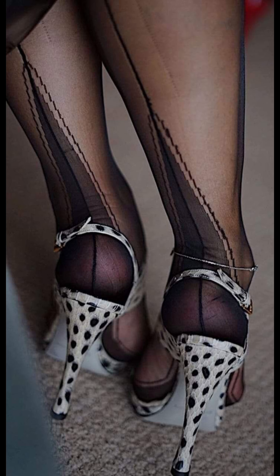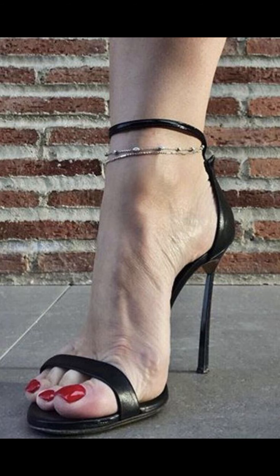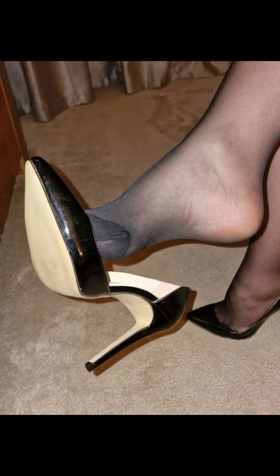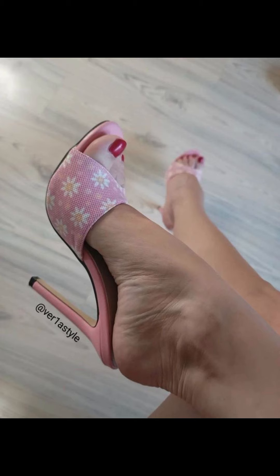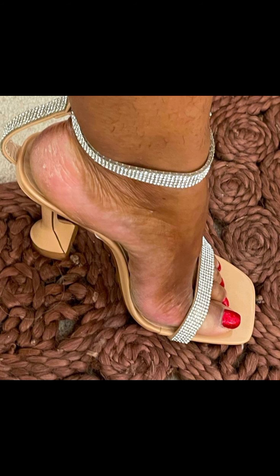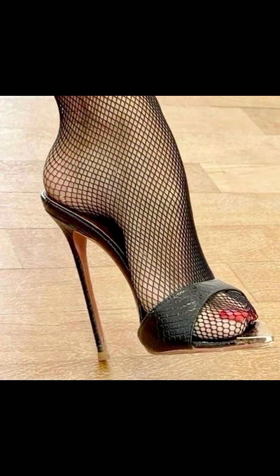If you are looking for a more comfortable option, block heels are a great choice. They provide stability and support while still giving you that extra height. And let's not forget about platforms — they have a thick sole that extends from the front to the back, giving you added height without the discomfort of a traditional heel.